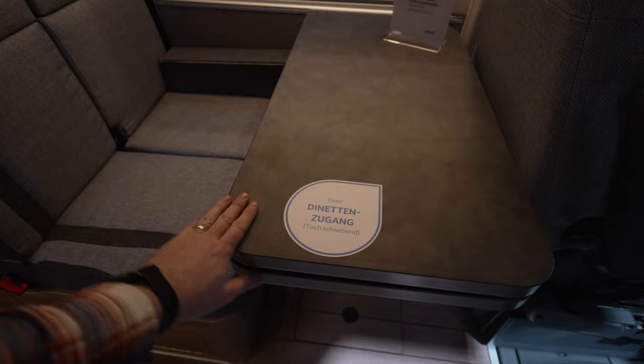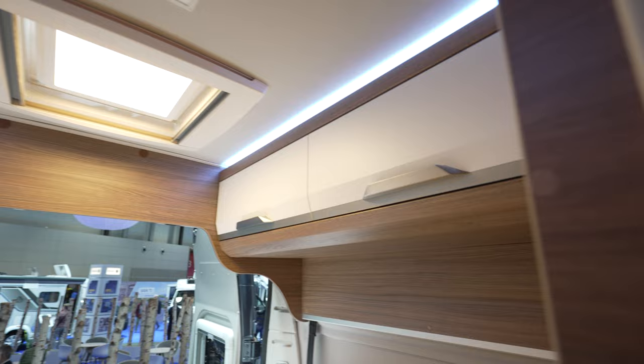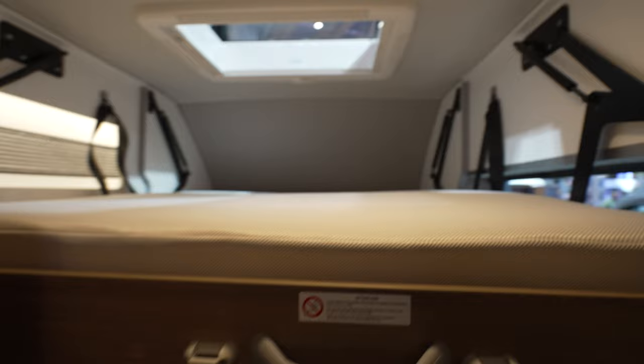There is a swivel table, and on the back we have a track system that can go up and down. We also have cabinets up there. From the other side, we have the actual drop-down bed for an additional two people.